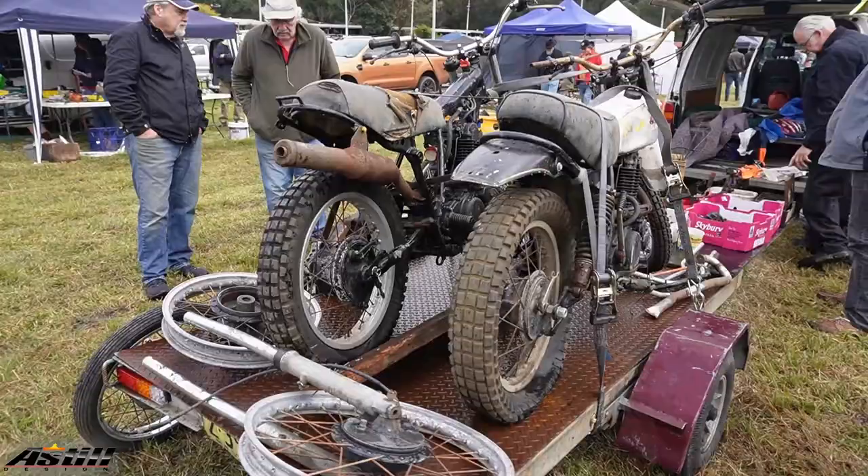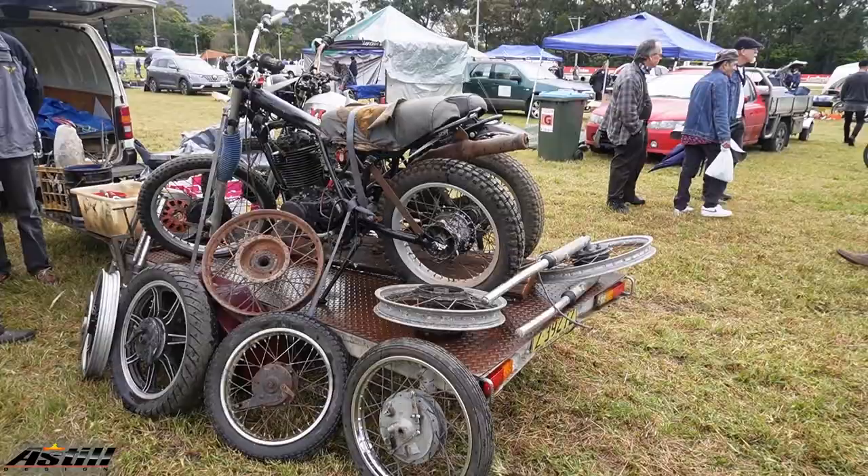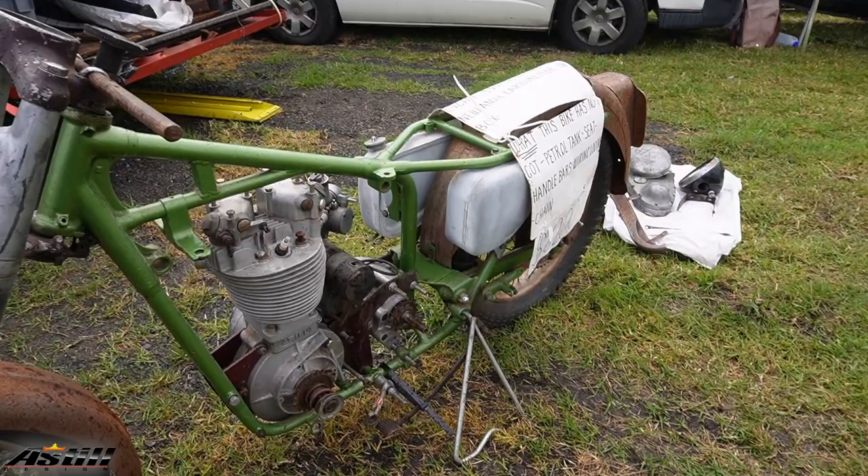I reckon it's a Yamaha TT — they were all the go when I was riding, or when I was trying to ride. Now here's a bargain for you — six grand, what you see is what you get.